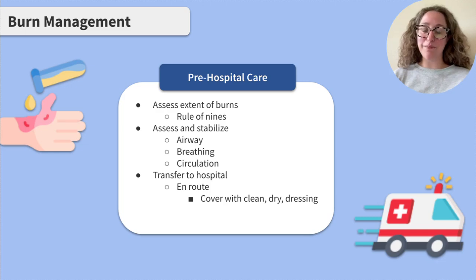Let's start at the beginning of burn management when the burn initially happens. Prior to the client being brought to the hospital, it's important to accurately assess the extent and depth of their burns. The rule of nines is a great tool that can be used to determine the extent of burns.